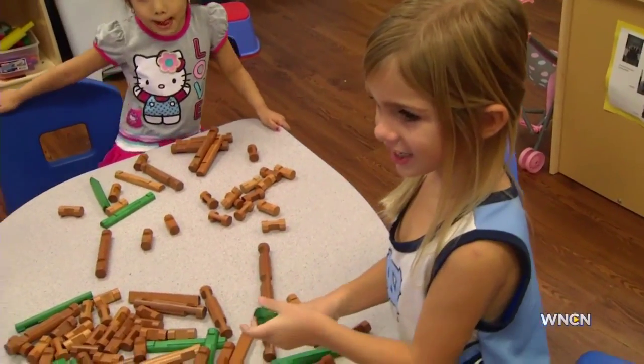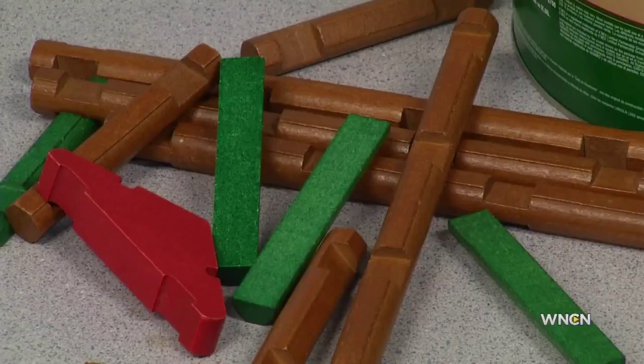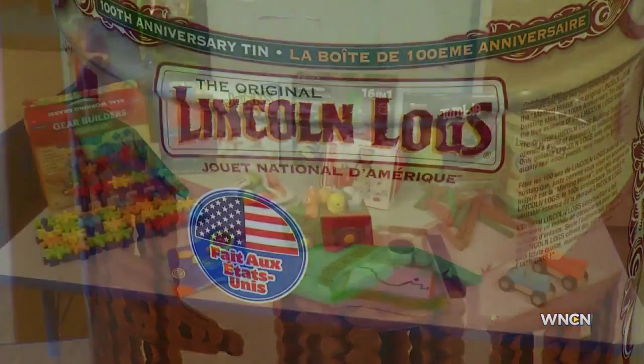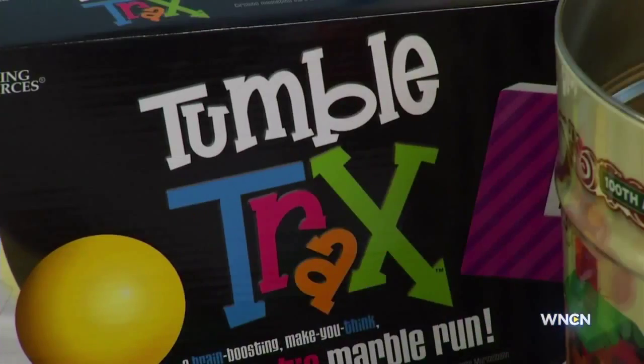I'm helping her. You're helping her? What are you helping her do? Just make a big house. So did Lauren and Ava's favorite toys, the Lincoln Logs, make the cut? Can I have a bedroom? They sure did, along with these nine other top toys, including the Joints by Fat Brain, the Tumble Tracks, and the John Deere Learn and Pop Farmyard Friends.